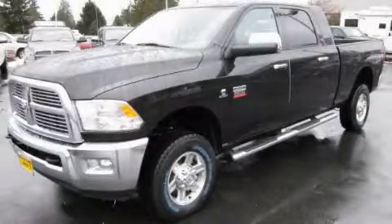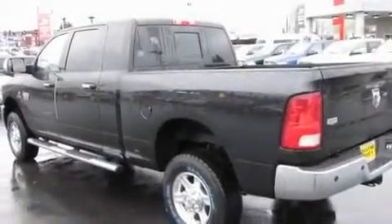This is a brand-new 2011 Dodge Ram 2500. It has the power to move what you need and the look, too.